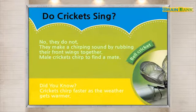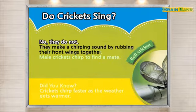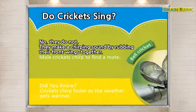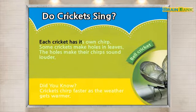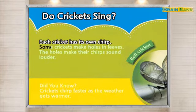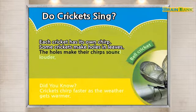Do crickets sing? No, they do not. They make a chirping sound by rubbing their front wings together. Male crickets chirp to find a mate. Each cricket has its own chirp. Some crickets make holes in leaves. The holes make their chirps sound louder.